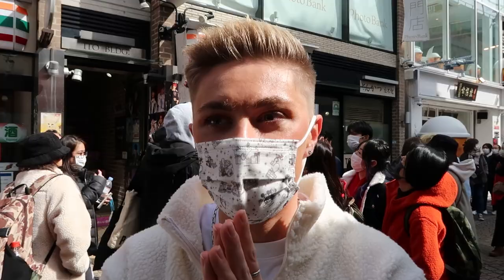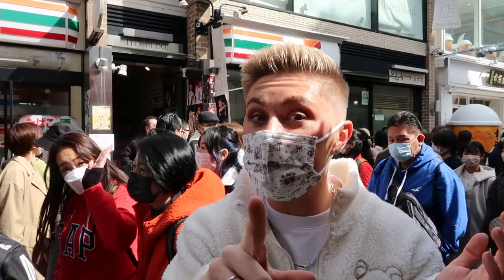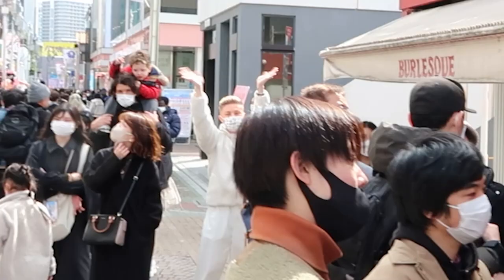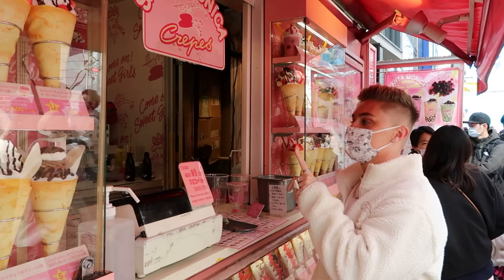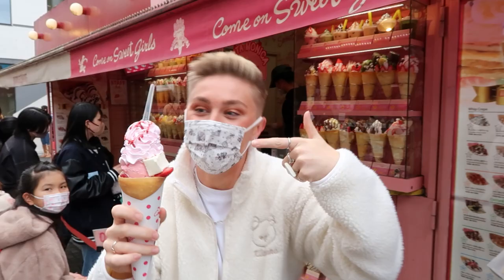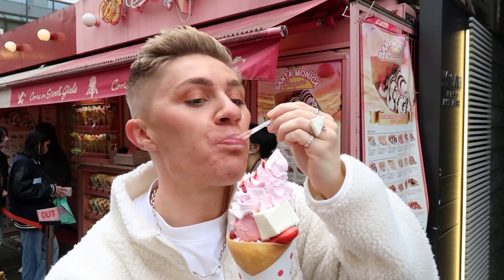How excited are you for a crepe? I'm so excited! Everyone says when you go to Harajuku you have to get a crepe. In the UK I would never choose a crepe over a waffle, but there are like four different stalls on the strip and this one seems to be the most popular — there's a queue, and if there's a queue it's a good thing. Taste test — describe it: fluffy, creamy, yummy. Seven out of ten!